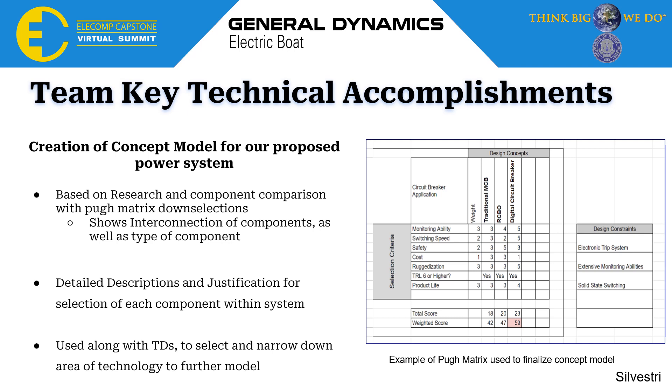Our next team key accomplishment was the creation of our concept model for our proposed power system, based on our PEW matrices and overall technology down-selections. You can see an example of one here on the right for our type of circuit breaker technology. Using these matrices and our other research, we were able to create a system showing the interconnection of components, what type of component, and how everything is connected together. It also includes detailed descriptions and justifications of why we picked each specific area of technology. Along with our technical directors, we reviewed this before finalizing our concept model.